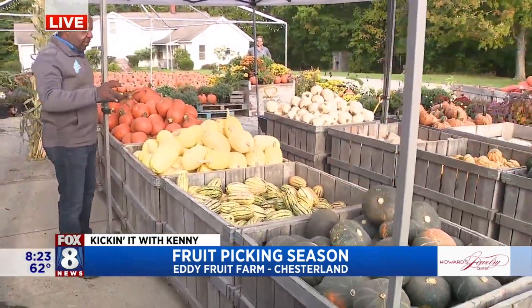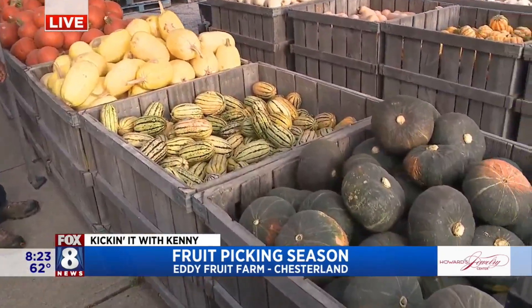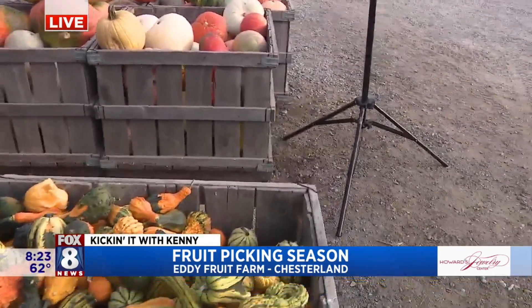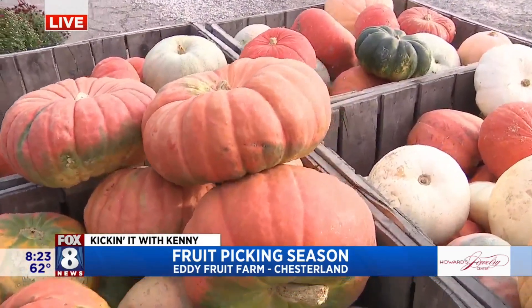Over here we have a little series of gourds and everything. We've got delicata, spaghetti squash, acorn squash, heart of golds, buttercups, and pie pumpkins. On this other side we have heart of golds, acorns, buttercup, butternuts, Cinderella pumpkins, grizzly bears, and fun little mini pumpkins as well.